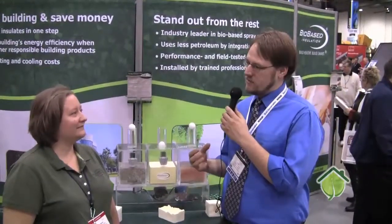Hi, this is Collin from Green 3D Home here with Jennifer Wilson from BioBase. Jennifer, can you tell us a little bit about the benefits of spray foam insulation over other insulation products?